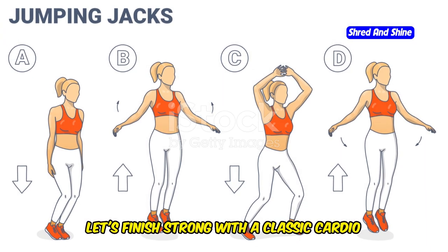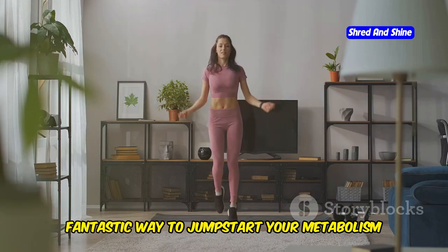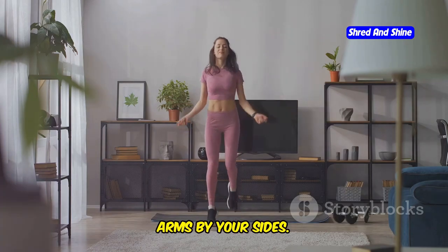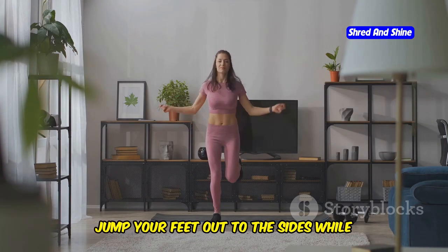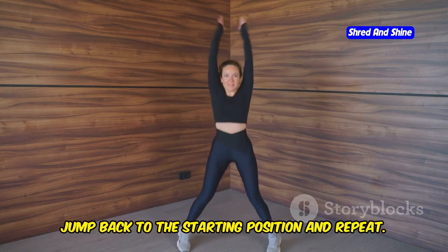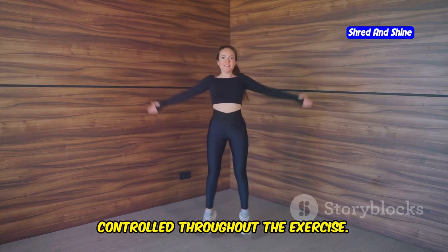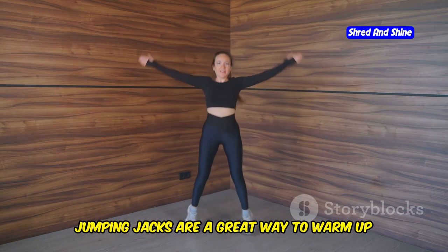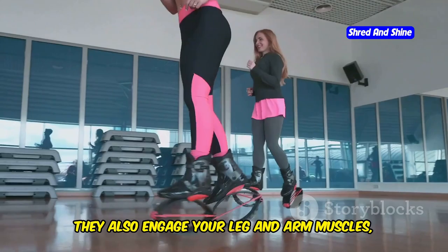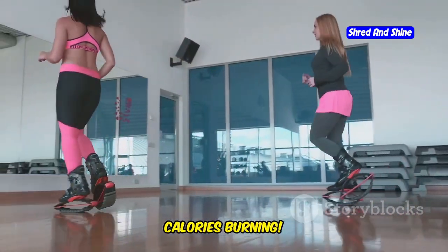Let's finish strong with a classic cardio blast: jumping jacks. This simple yet effective exercise is a fantastic way to jumpstart your metabolism and burn calories. Stand with your feet together and your arms by your sides. Jump your feet out to the sides while simultaneously raising your arms overhead, then jump back to the starting position and repeat. Keep your core engaged and your movements controlled. Jumping jacks are a great way to warm up, get your heart rate up, and burn calories, while also engaging your leg and arm muscles for a full-body workout.